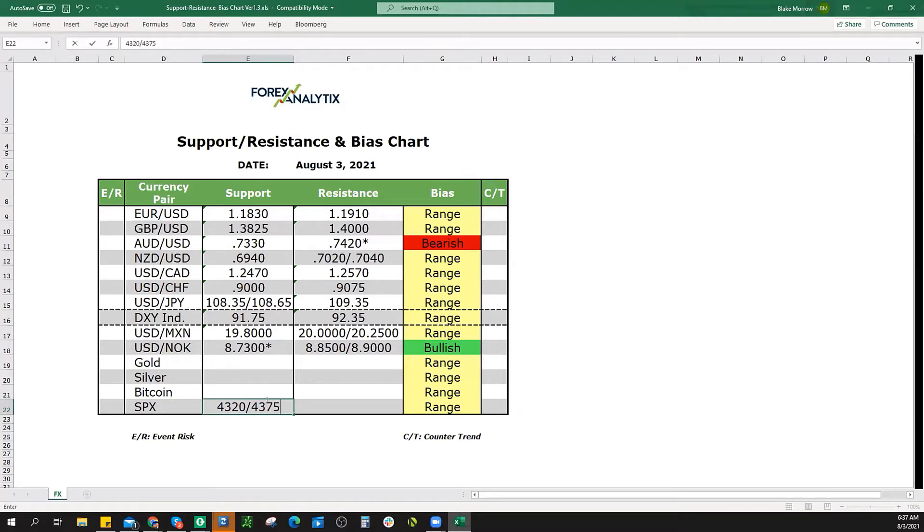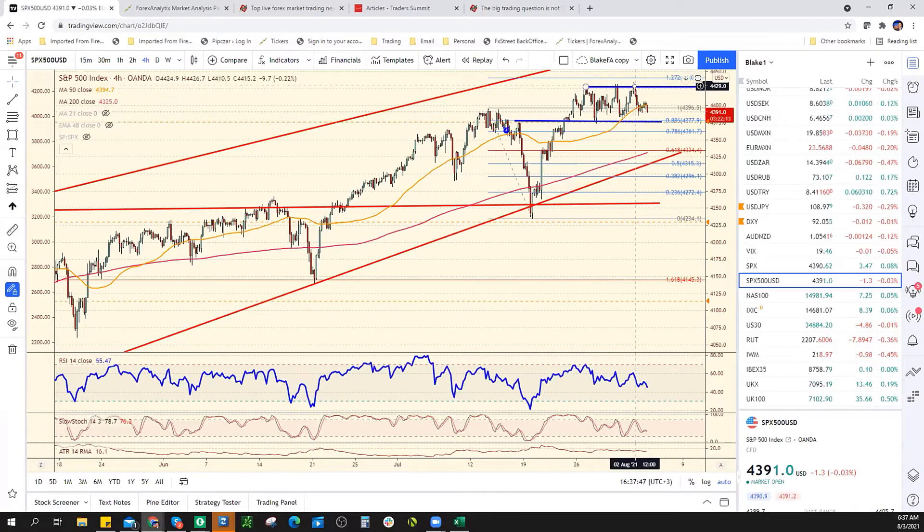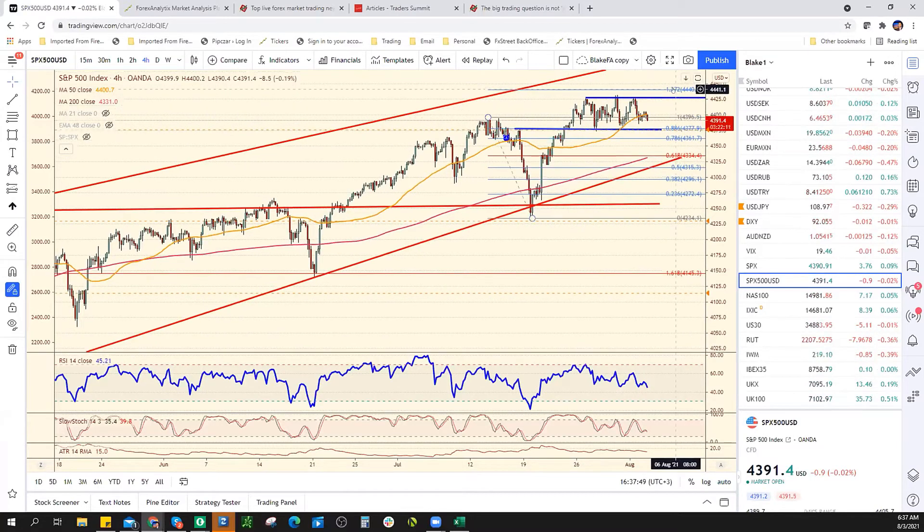4375 is significant. It's still bullish guys, but 4430 and 4440 — because that's the 127% extension, that's 4440. Just in case we turn around and break new highs. But I don't think that's the case today.